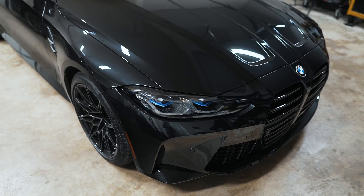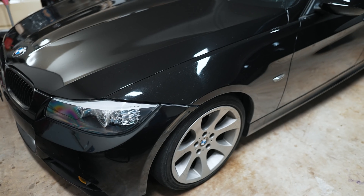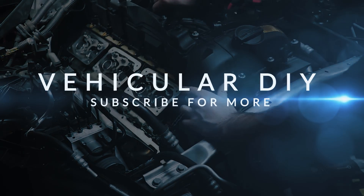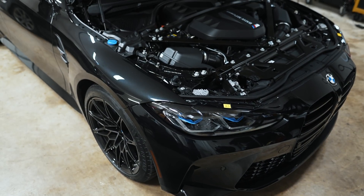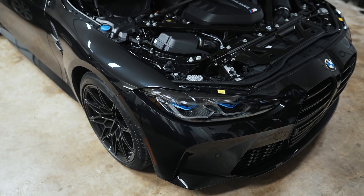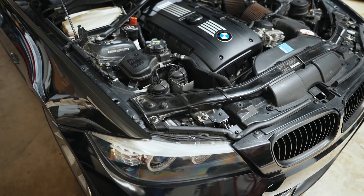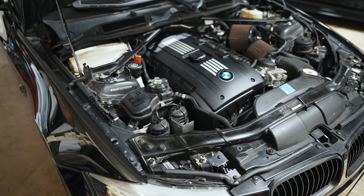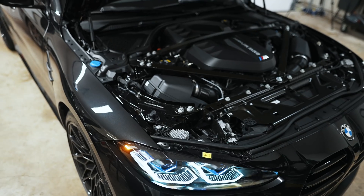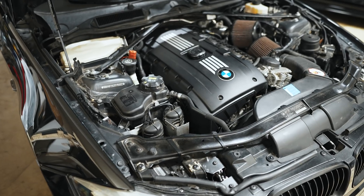Today we're going to compare the S58 found in the G80 M3 versus the N54 found in the E90 335i. I'm currently in break-in mode on my G80 M3 with the S58 engine, and I figured I'd cover a topic many of you have asked for — how the N54 compares to the S58 not just subjectively, but technically. To start, the S58 has a 7200 RPM redline; the N54 has a 7000 RPM redline.